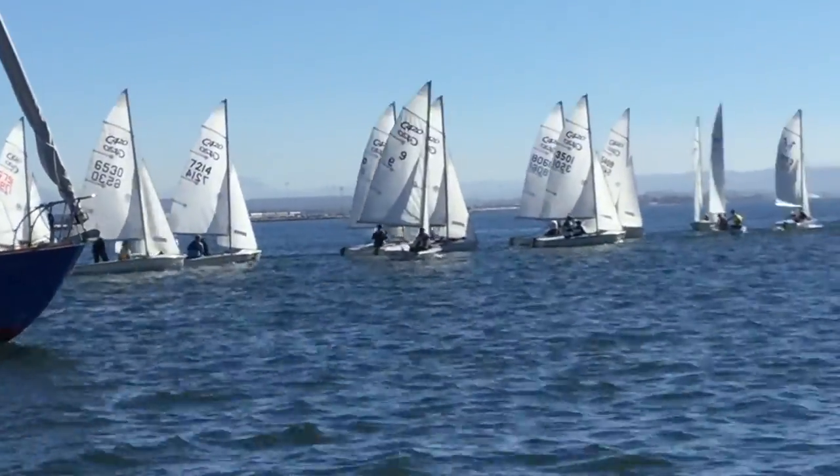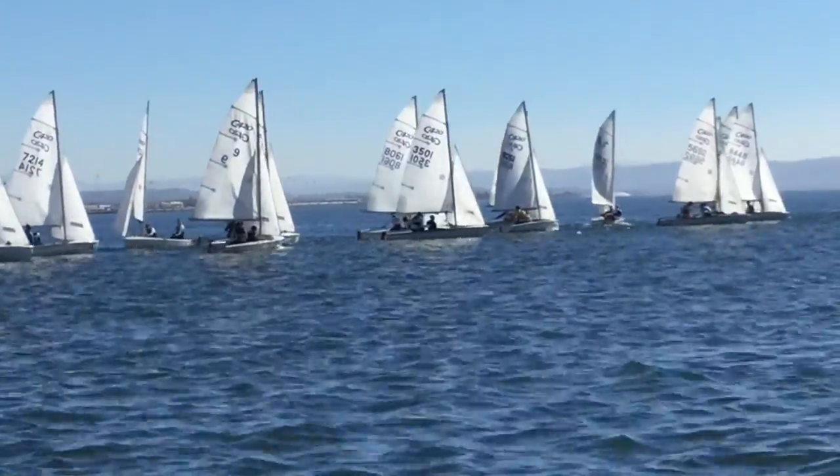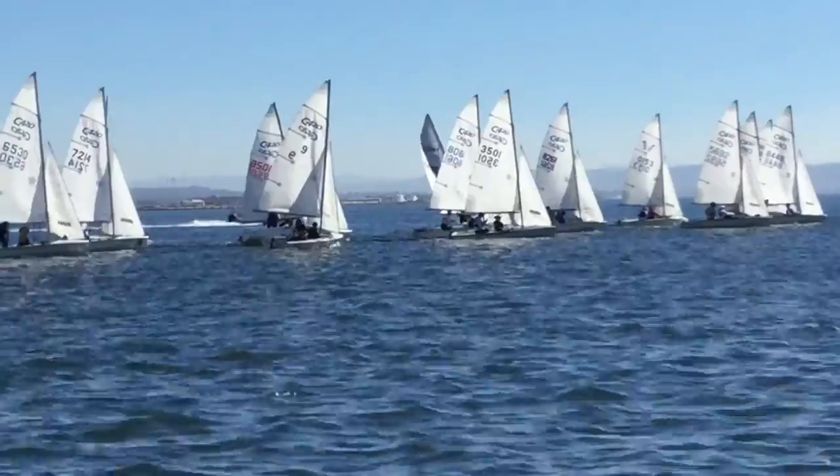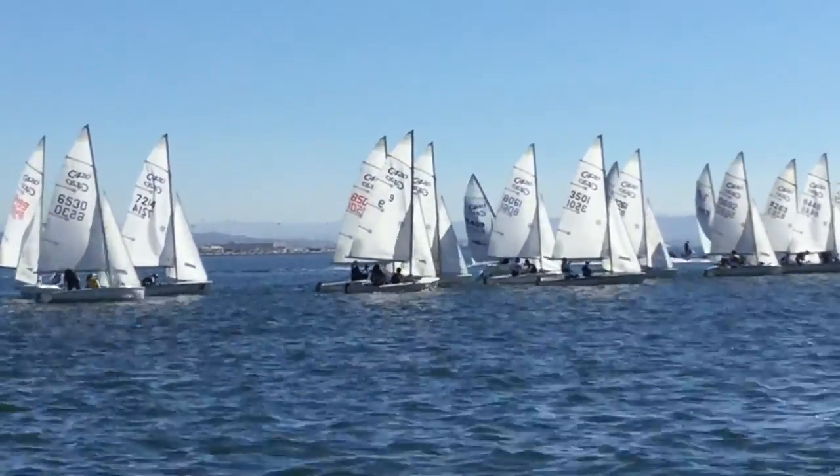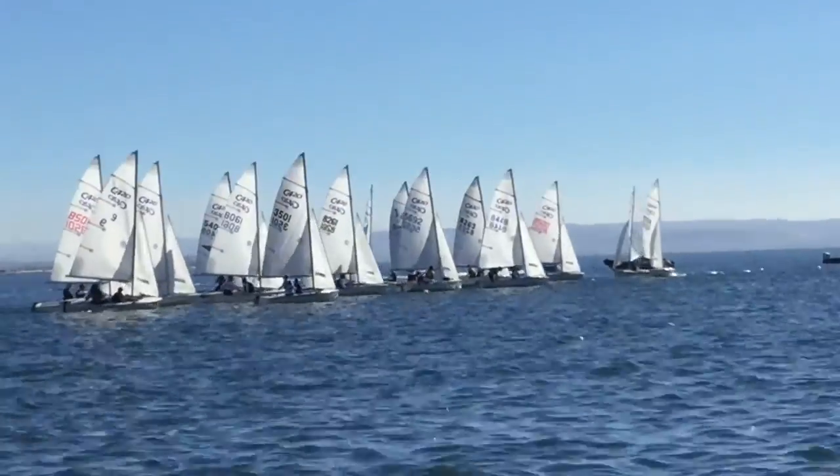We can see different boom heights on some boats. Some people start with the vang on — in this light air it doesn't really matter. I'd have the vang snug; I don't really want the boom rising too much in the puffs. This is a pretty solid five knots.